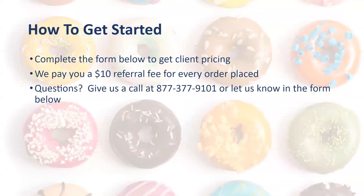But how do you know those prices? You can complete the form below to get the client pricing. We pay you a $10 referral fee for every order placed. If you have any questions, just give us a call at 877-377-9101, or let us know in the form below and let us know how we can help you to keep on selling.